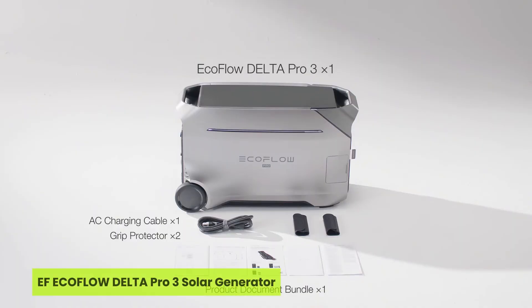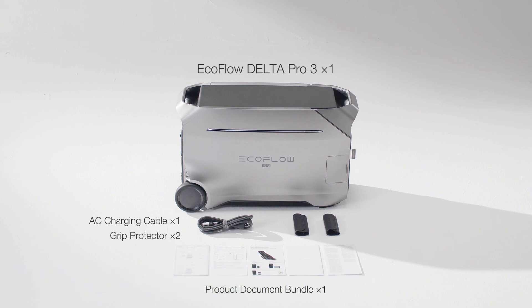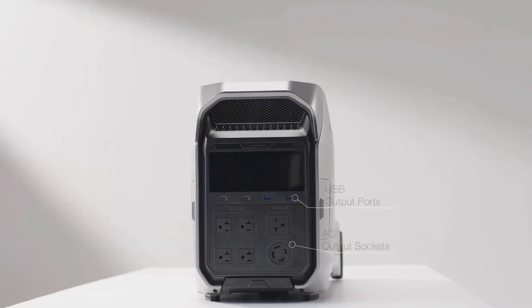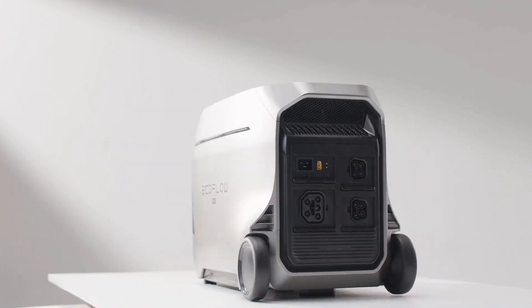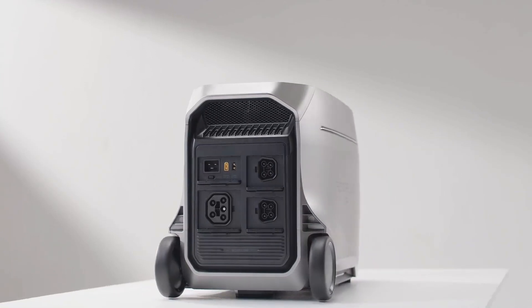Number four is the EF EcoFlow Delta Pro 3 Solar Generator. What if one solar generator could run your entire village without a single drop of fuel? The EF EcoFlow Delta Pro 3 does exactly that, making it a star in our top five solar generators for remote villages. With a massive 4,096 Wh capacity expandable to 48 kWh, it turns blackout fears into distant memories.